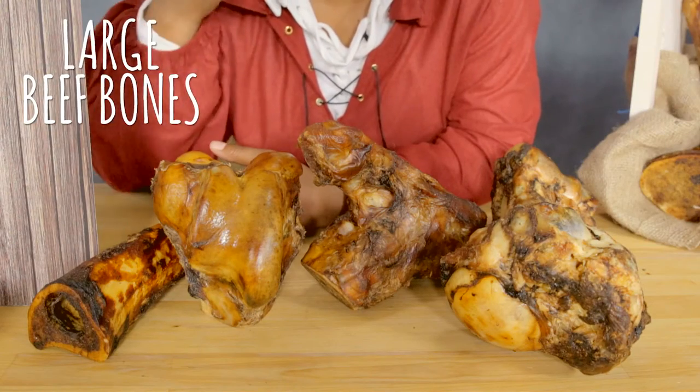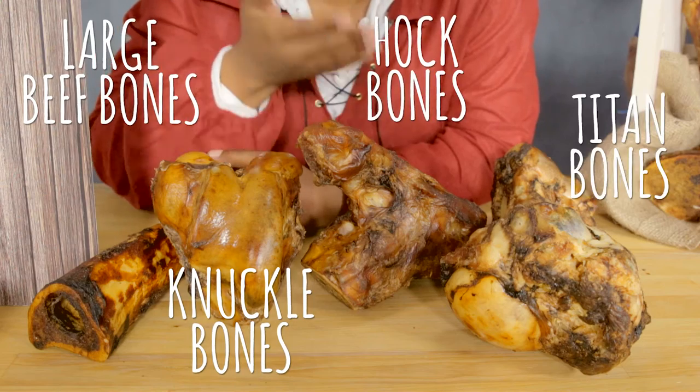And for your large breed dogs, we have large beef bones, knuckle bones, hawk bones, and titan bones. Any takers? How about you, Lady Luna?